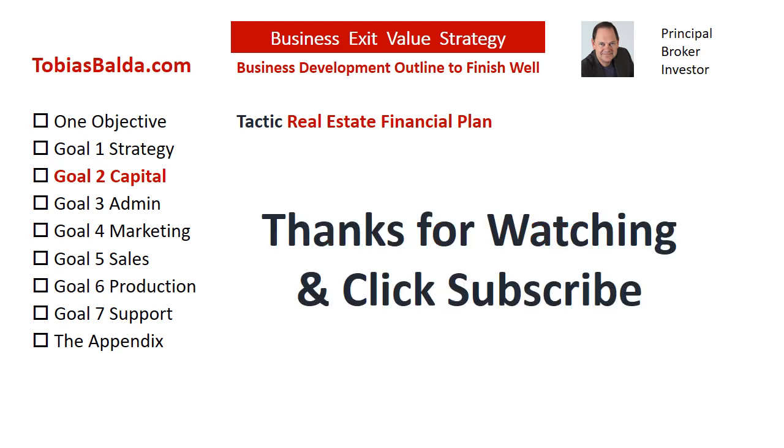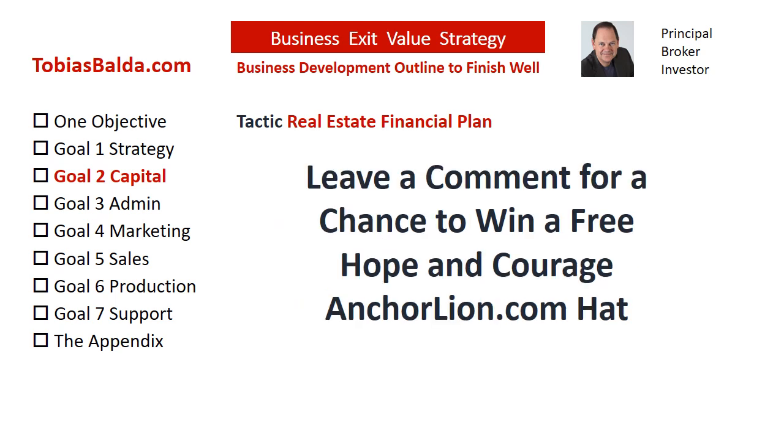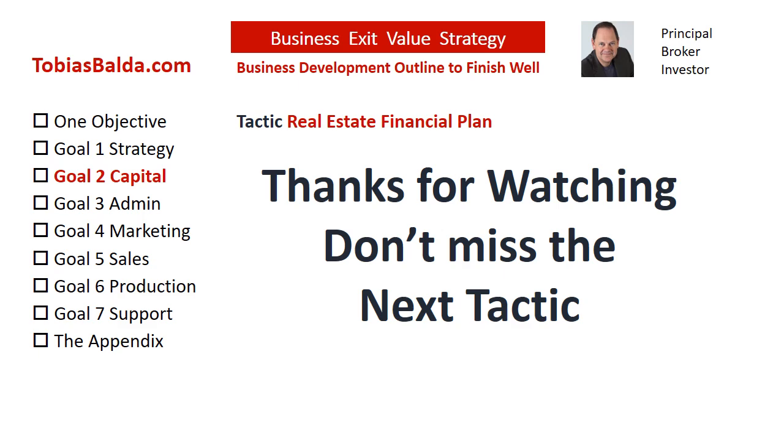Be creative. Stand by for this week's chance to win a free gift. If this tactic was helpful, please like this video and subscribe to hear more tactics soon. You may order the book Business Exit Value Strategy, have your people attend individual tactic online courses, or contact us at TobiasBalda.com. For a chance to win our weekly free gift, the Hope and Courage Anchor Line Hat, please submit a request or question in the comments section.